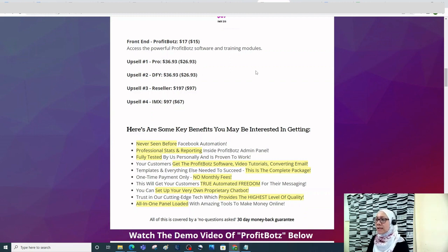The upsells are: Upsell 1 at $36.93, Upsell 2 DFY at $36.93, Upsell 3 Reseller at $197, and Upsell 4 IMX at $97. These are discounted launch prices, so act fast.